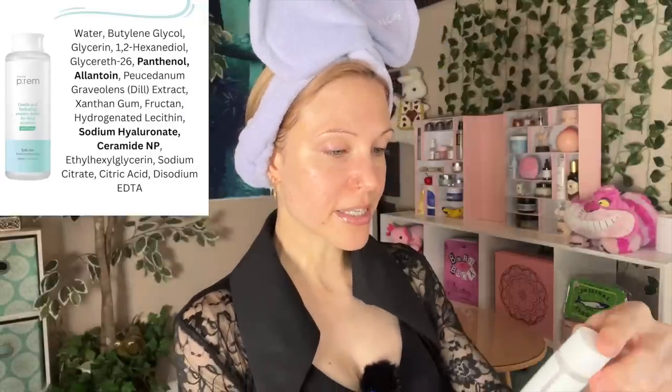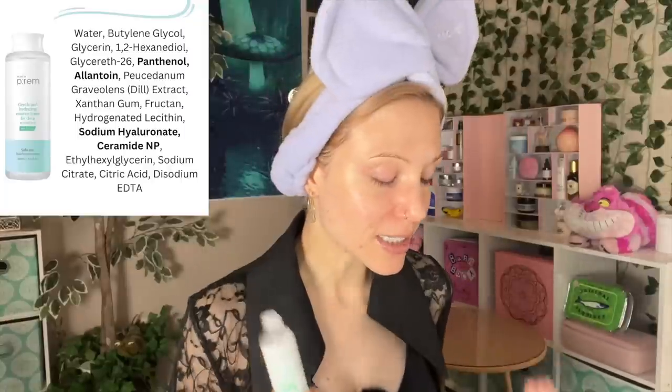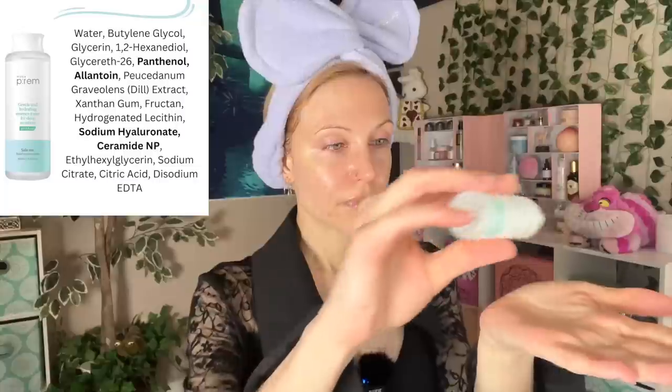Let's move on to an essence toner — always an interesting product. Is it an essence or a toner? It's a little bit of both. This is the Safe Me Relief Essence Toner. This is just the mini size — I got it in a sample set and I've heard so many people rave about this. I know it comes in a gigantic bottle, which I think is a really nice approach for products like this. I suspect it's one of those where it is soothing, hydrating, and simple — and sometimes that's exactly the perfect fit in a skincare routine.